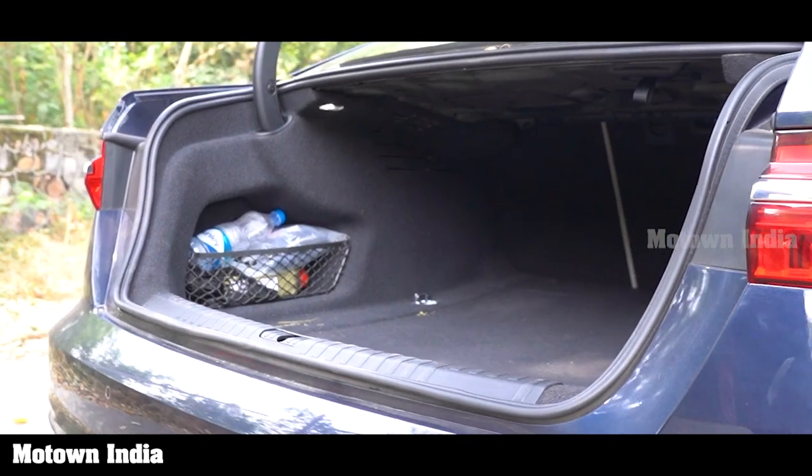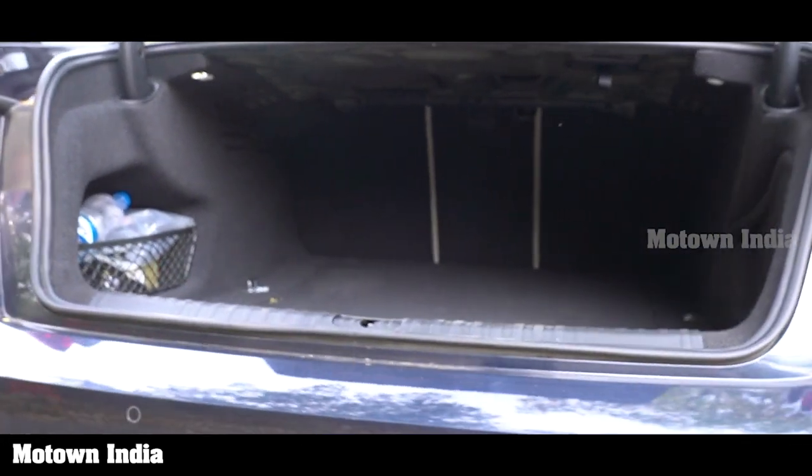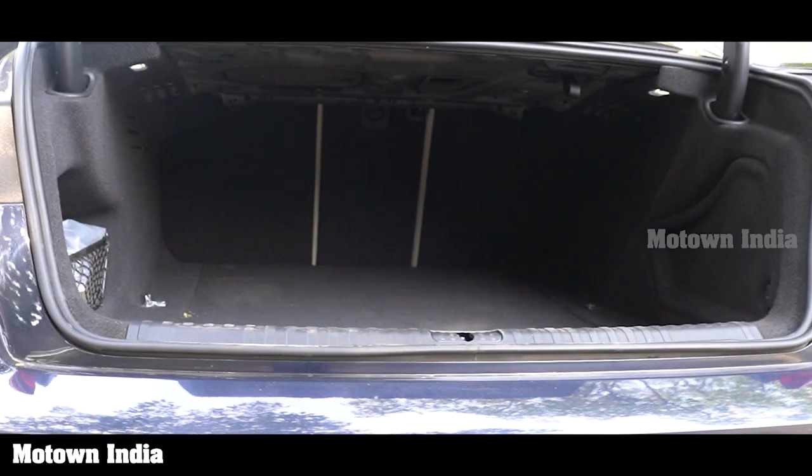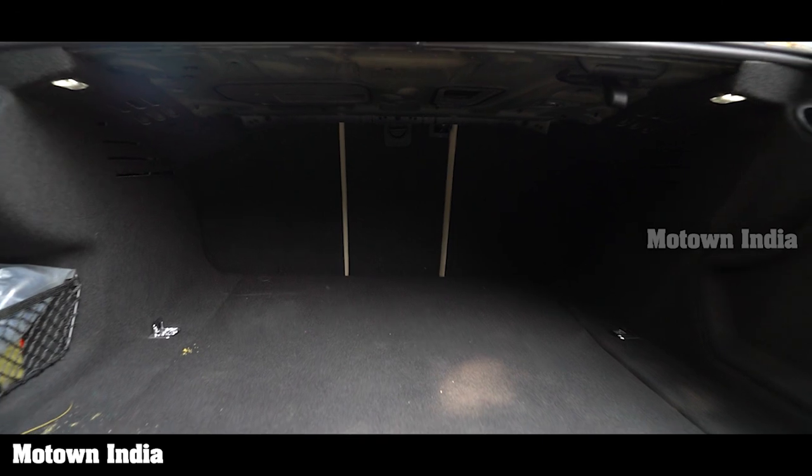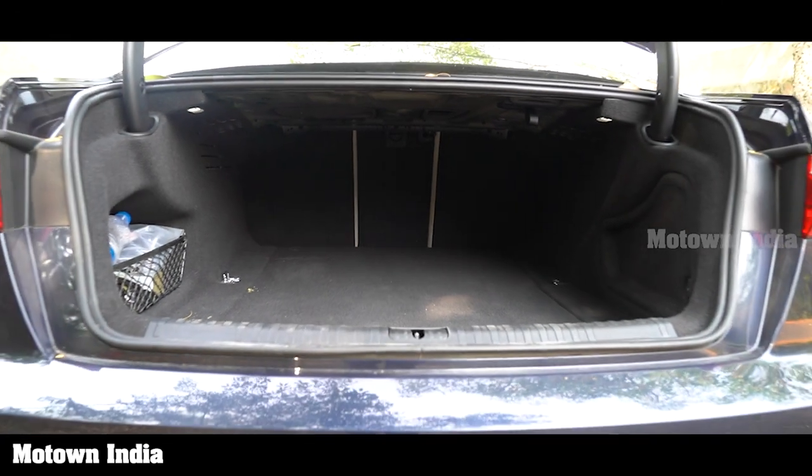There is ample storage within the cabin, and the luggage compartment offers 530 liters of capacity with increased loading capability. It has an electric trunk lid with sensor-controlled activation by means of a kicking movement.